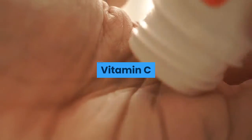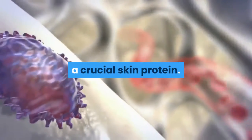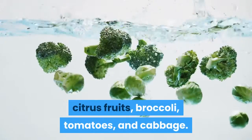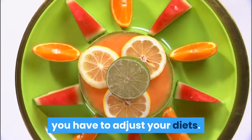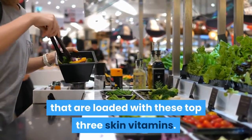Vitamin C. This helps in enhancing the production of collagen, a crucial skin protein. It comes from strawberries, citrus fruits, broccoli, tomatoes, and cabbage. Since all of these vitamins are essential for your skin, you have to adjust your diets. Make sure that you are consuming foods that are loaded with these top 3 skin vitamins.